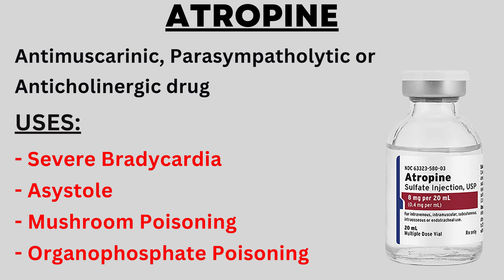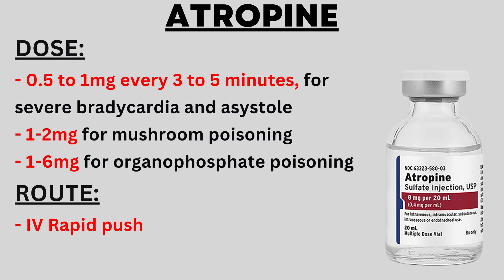Atropine is used in cases of severe bradycardia, meaning when the heart rate becomes very low, and in asystole, when the heart completely stops. It is also used in cases of mushroom and organophosphate poisoning. The dose of atropine in severe bradycardia and asystole is 0.5 to 1 mg, which can be administered every 3 to 5 minutes until the heart rate is restored. In mushroom poisoning the dose is 1 to 2 mg, and in organophosphate poisoning it is 1 to 6 mg.